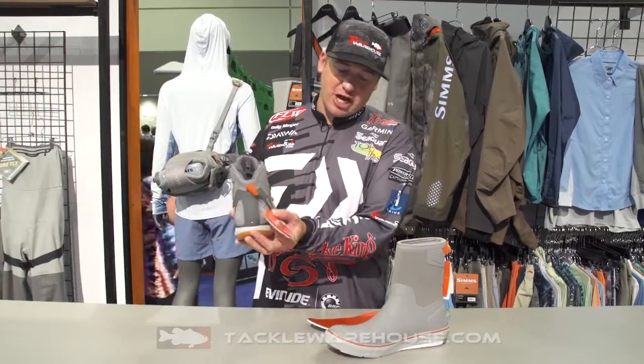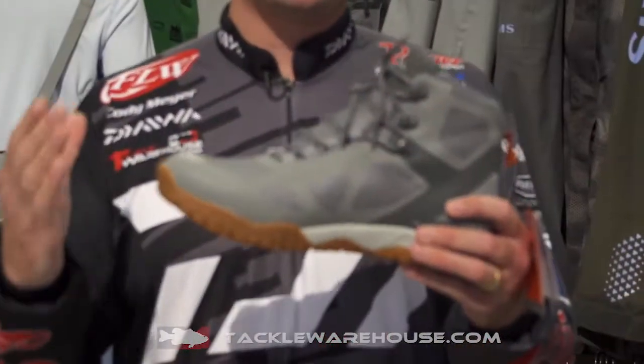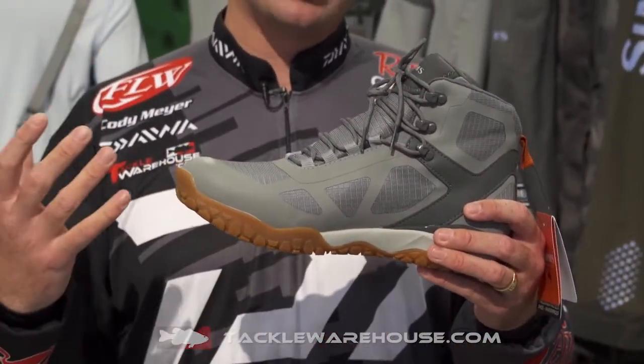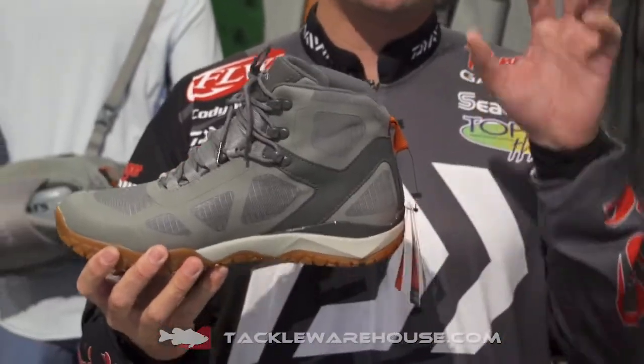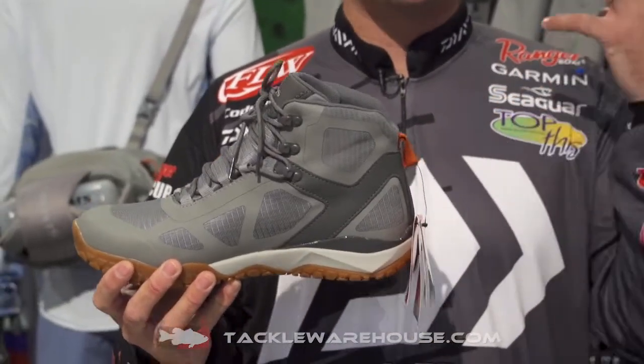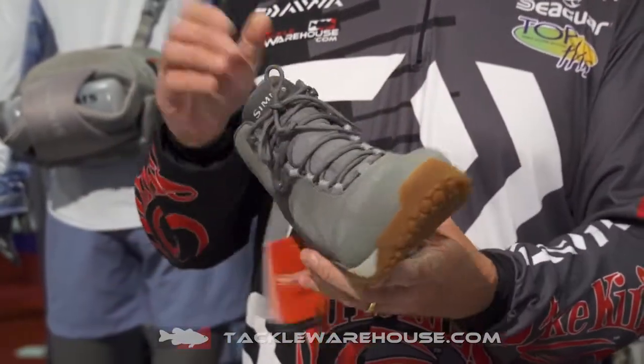For one, we have the Challenger Mid Boat Shoe right here. This is a perfect solution for the Pro Dry Suit — it's completely 100% waterproof with a waterproof membrane. This shoe is extremely lightweight, so now when it's raining out there and you're in the elements, you can wear this shoe and stay dry.